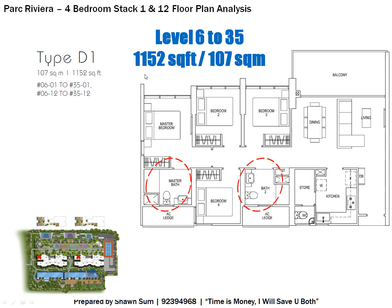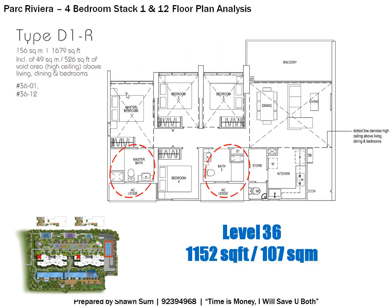For Level 36 of Stacks 1 and 12, the size is 1,679 square feet. It's not that the footprint is bigger — the reason is a higher ceiling in the master bedroom, Bedroom 2, Bedroom 3, and the living and dining area. Those four areas have a higher ceiling, adding up to about 526 square feet of void area included within the 1,679 square feet. The general layout remains the same.